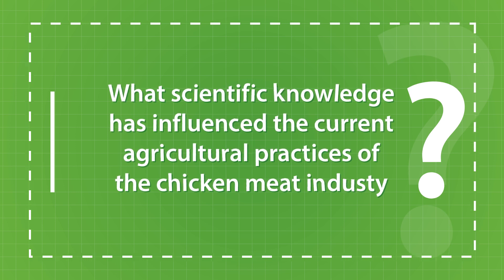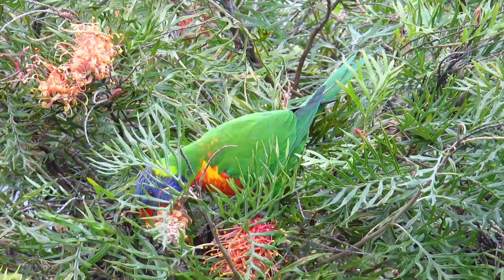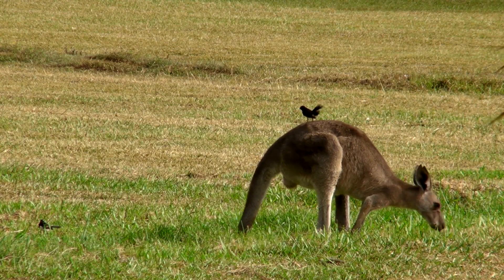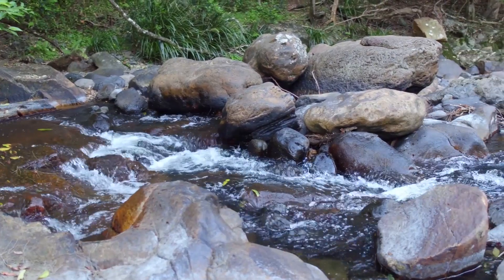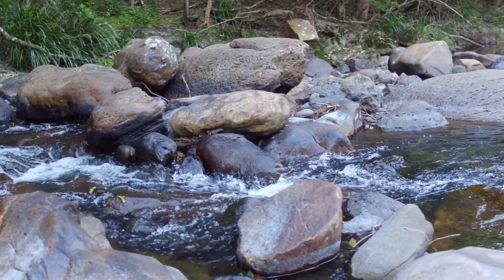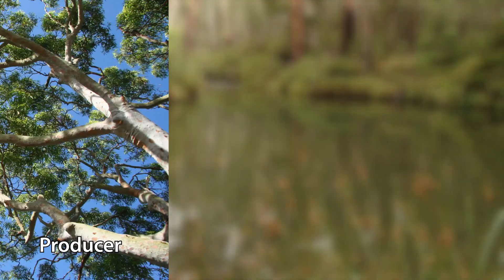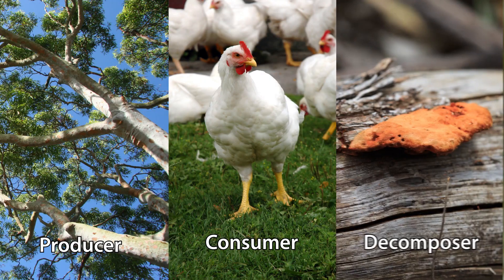Our world is made up of complex webs of living things called ecosystems. These ecosystems are made up of interactions between plants and animals in food webs. Each organism plays a different role, such as a producer, consumer or decomposer.